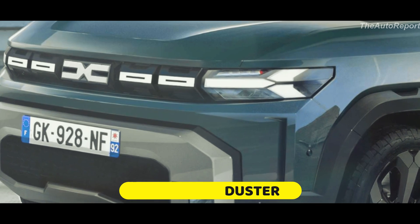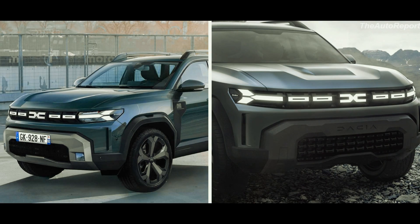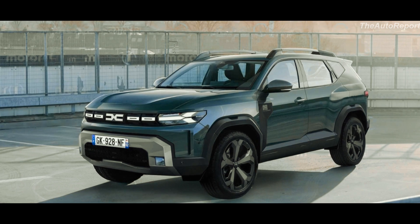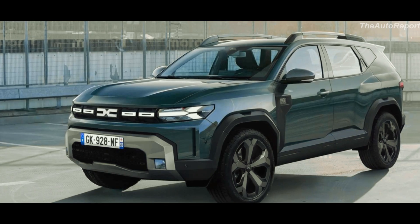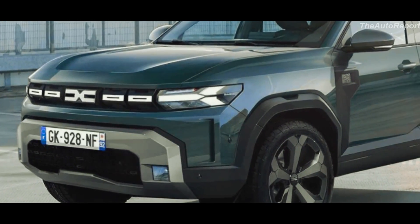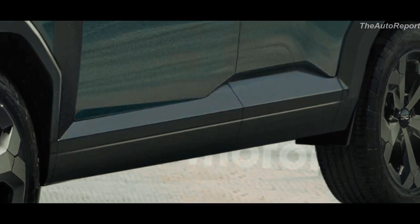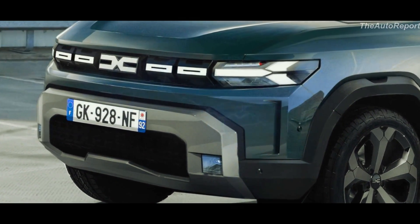It's nothing short of bold and impressive. This next-gen Duster takes inspiration from the Bigster concept and shares its fundamental design language, but compared to the earlier renderings, our exclusive work presents some significant changes. The updated visualization showcases more muscular wheel arches, larger wheels, and an even more striking front fascia.